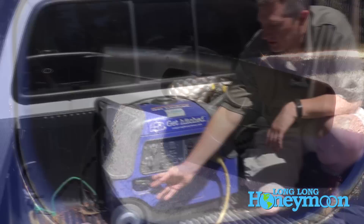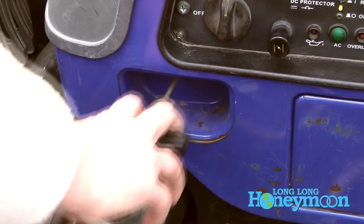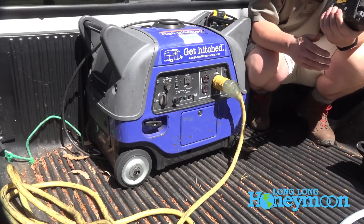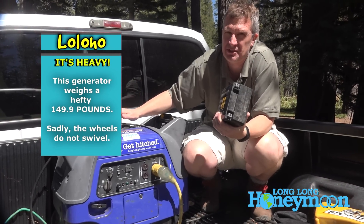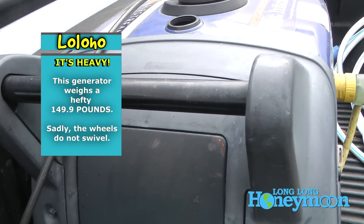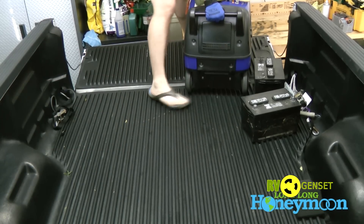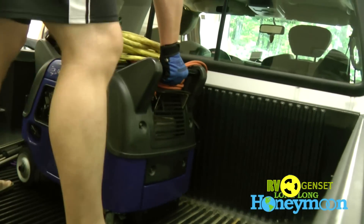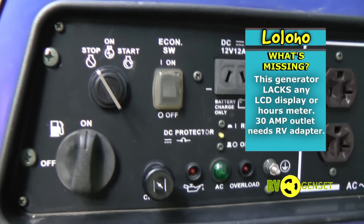Although the generator has a turnkey electric start, it also has a pull start as a backup — it's nice to have both on this unit. The generator does have a built-in wheel kit, which is certainly better than no wheel kit at all. However the generator weighs 150 pounds, so lifting it is usually a two-person job, which is why they've thoughtfully put two handles on the unit. The wheel kit works pretty well for rolling it in and out of a pickup truck bed. There is no telescoping handle and no fancy LCD display on the basic control panel.